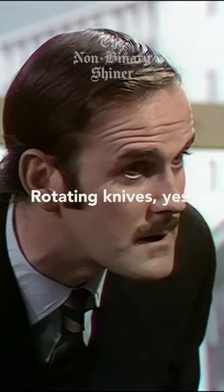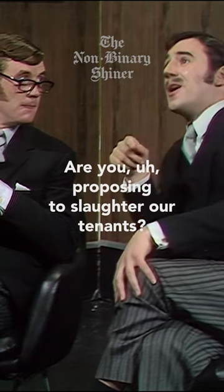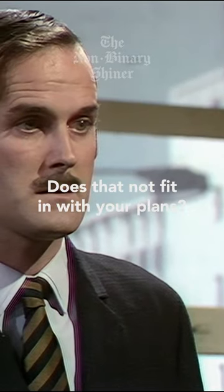Did you say knives? Rotating knives, yes. Are you proposing to slaughter our tenants? Does it not fit in with your—